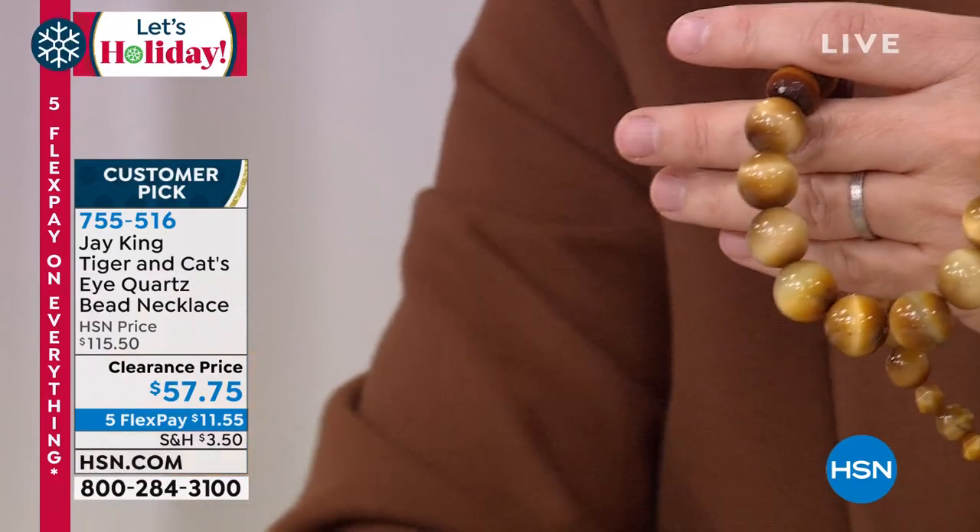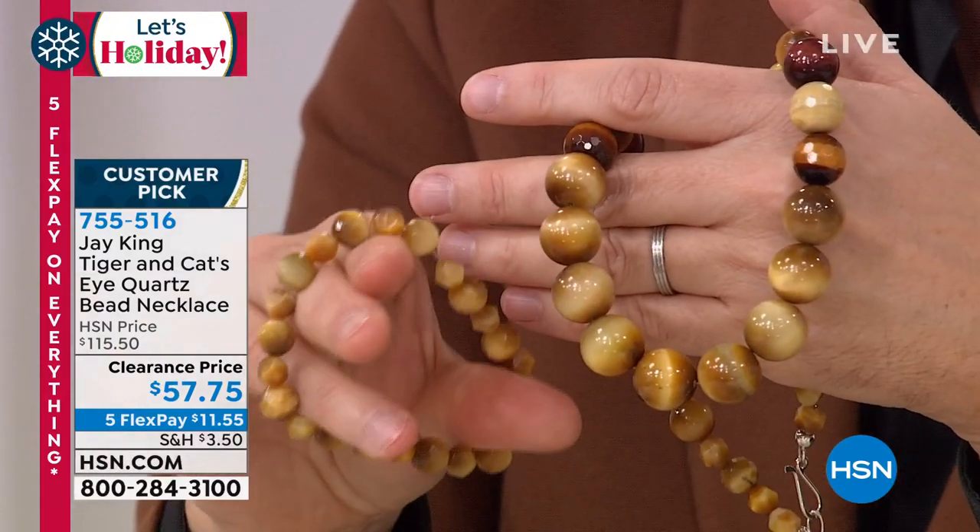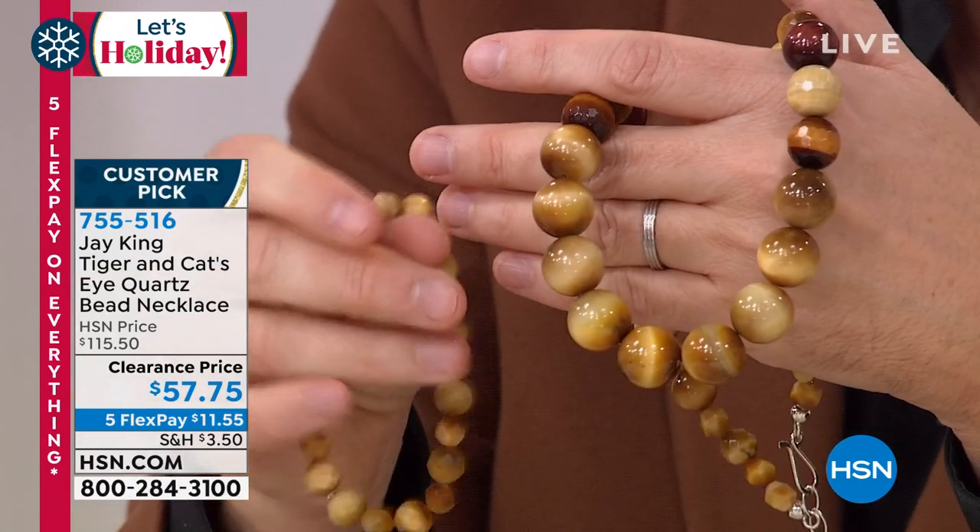We have the earrings on sale for a ridiculous $39. The stretch bracelet is normally $63 — we have it for $39 and change as well.